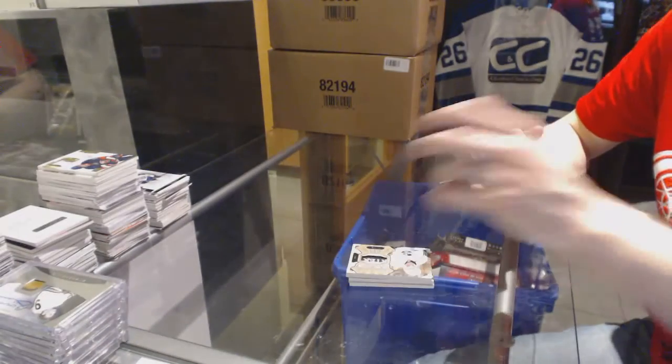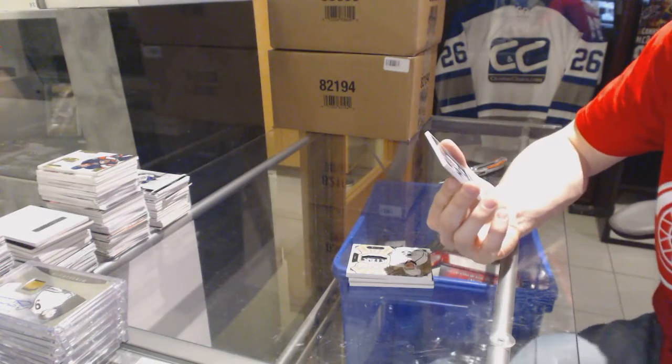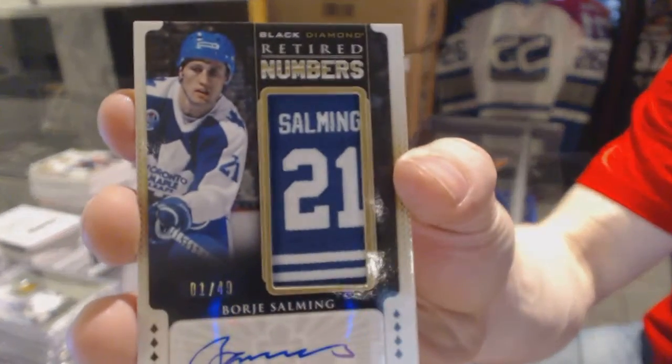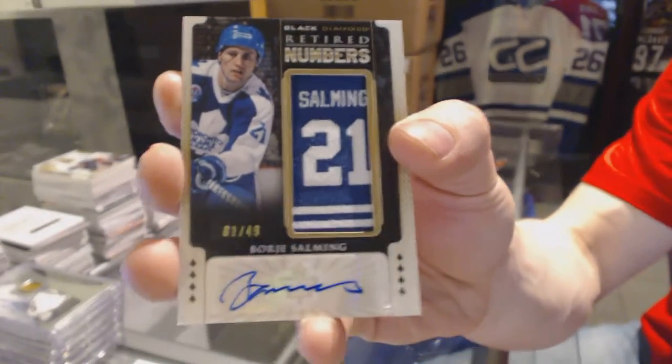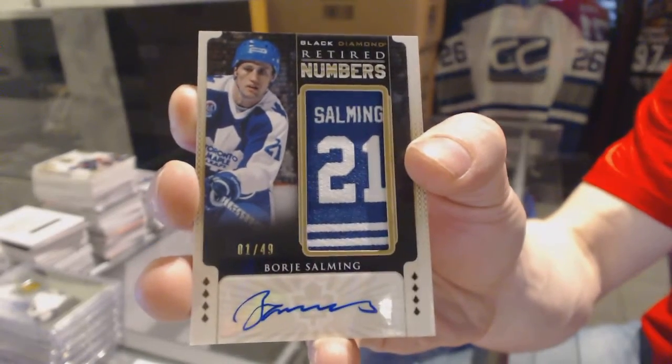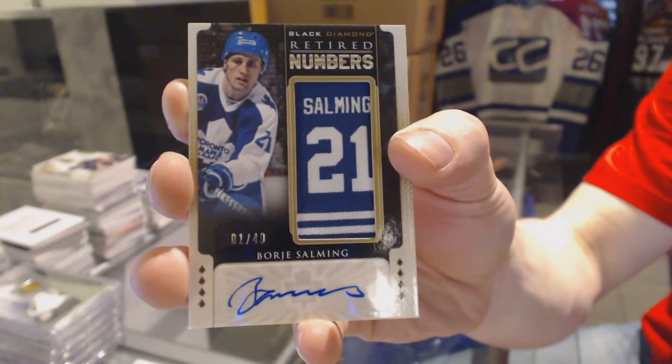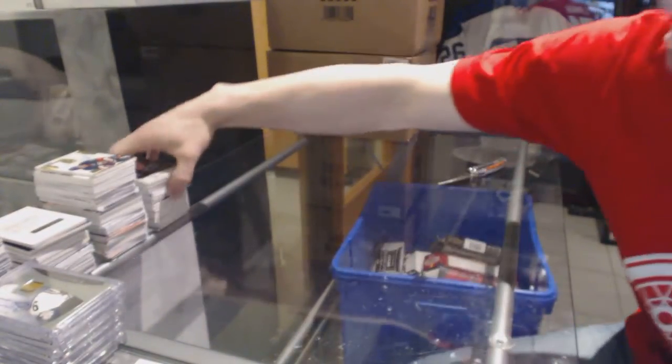And we've got a retired numbers autograph, number one of 49 for the Toronto Maple Leafs, Borje Salming. One of 49 for the Leafs, Borje Salming.